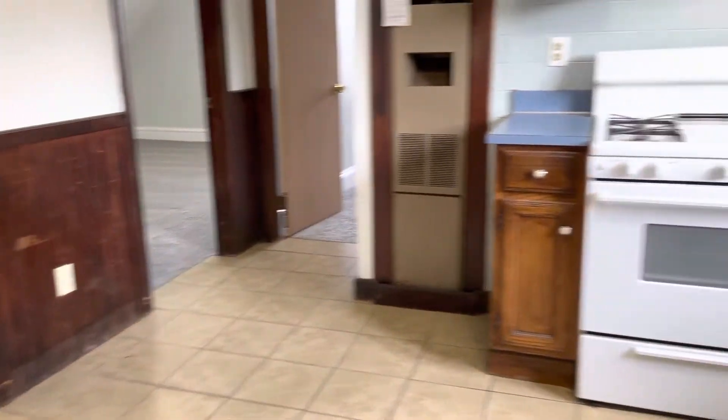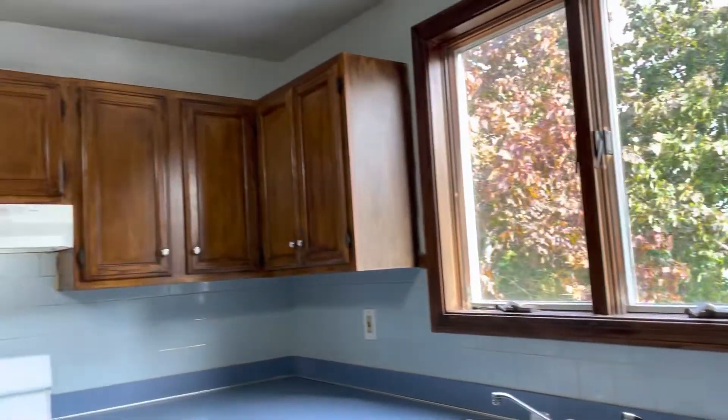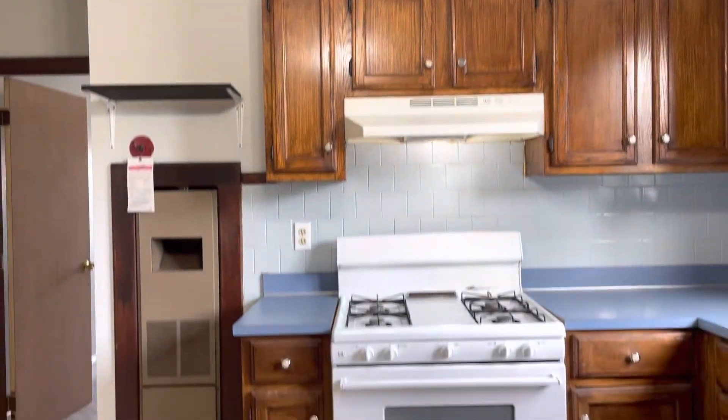Starting our video tour when you walk in the kitchen area. Gas stove. Plenty of countertop and cabinet space. Big windows for plenty of natural light. Ceiling fan.